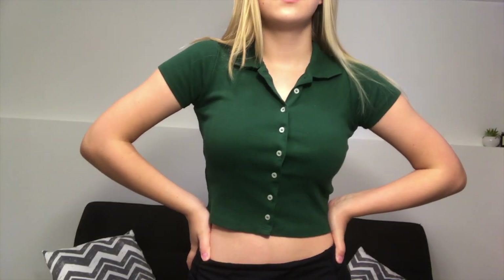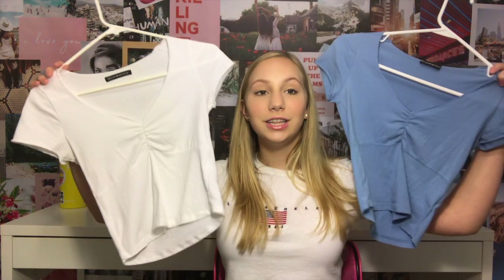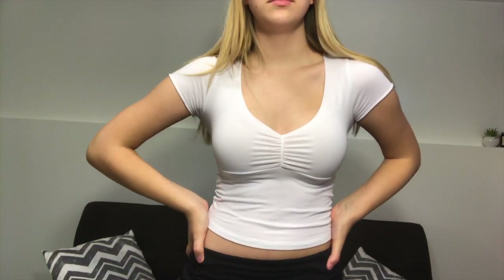First I got this olive green button-up t-shirt. It's a really nice color — I love it, it looks really cute with my hair. Next I got two of the same shirts but in different colors. First I got this white one and I really liked it, then I wanted it in a different color. I've been loving blue, so I got the blue color too. It's just a simple v-neck top with scrunched metal ruching.